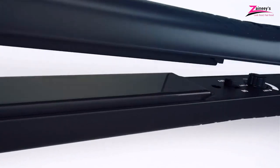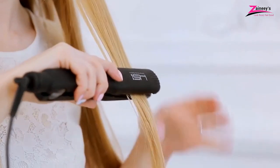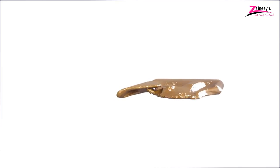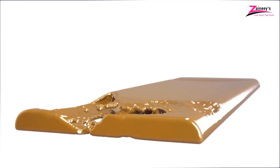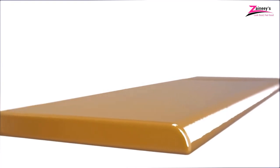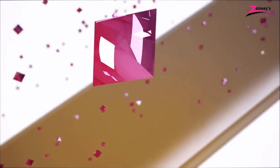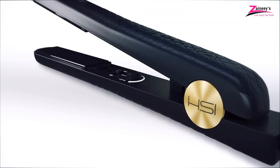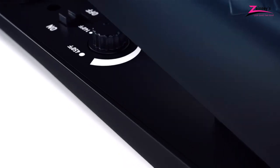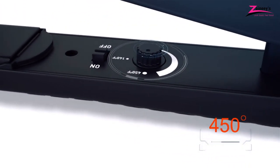HSI Professional Adjustable Temperature Straightener. Are you looking for a professional hair straightener for all types of hair, which can provide straight hair with a shiny look? If yes, then this one is just for you. HSI Professional is a trusted name for hair straighteners. Thinking about professionals, they made this one which has an adjustable temperature controlling system. That means you can control the temperature as you want.